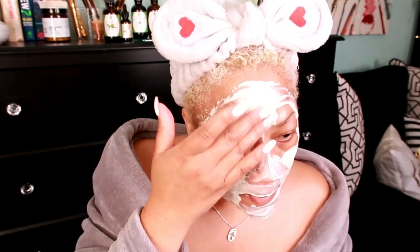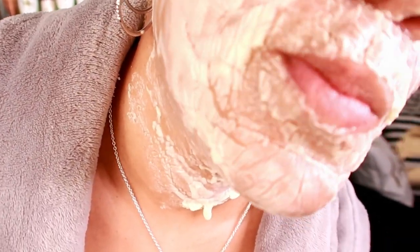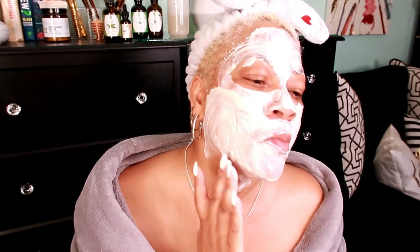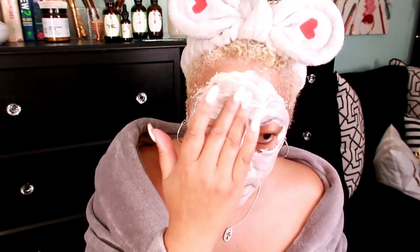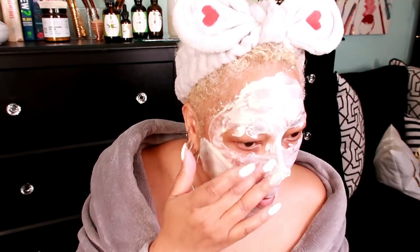Once the mask dries — which is going to take about 15 to 20 minutes — rinse it off in the shower. If you're applying this to your body, leave it on for about 30 minutes for the whitening effect to take place. For your face, I only recommend 10 to 15 minutes because it gets super tight. You can do this treatment two to three times a week.